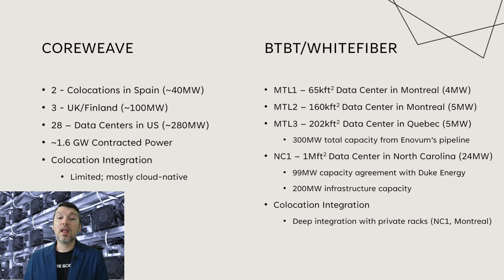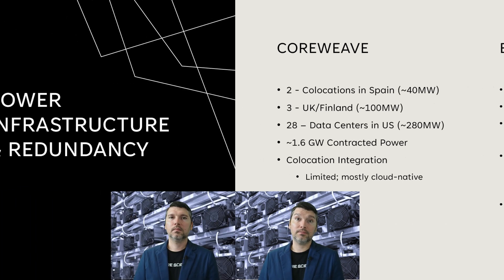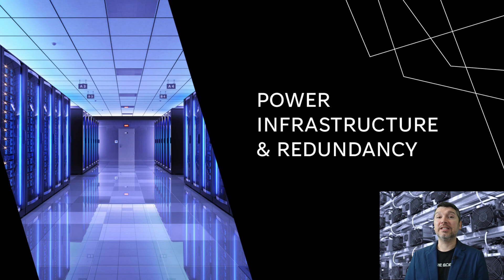From a co-location standpoint, White Fiber has deep integration with private racks, and co-location is a big portion of the revenue stream for White Fiber at both the North Carolina and Montreal locations. Next we'll look at power infrastructure and redundancy — including their latencies, how they're generating power, whether they have a low carbon footprint, use of renewables, and what redundancies they have in the event of any power outages, which is very critical for an HPC AI data center.